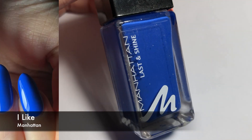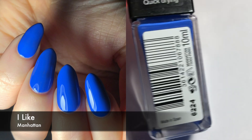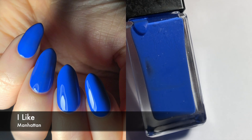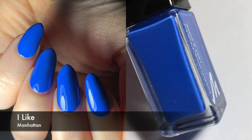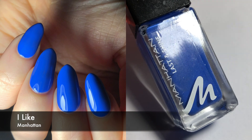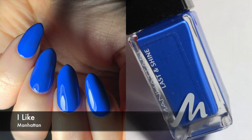This first polish is by Manhattan and it's called I Like. It's a very vibrant, almost like a cobalt blue. I'm not really good with color descriptions, but this is really pretty. It only took me two coats to get it opaque. I thought the formula was good. I didn't have any staining — I don't usually stain with blues — but I had one Essie polish that really stained my nails, and this one didn't do that, so that's great.